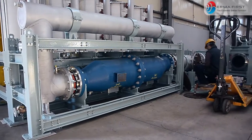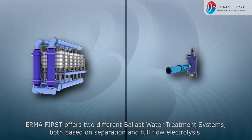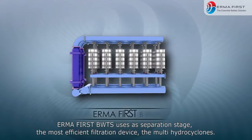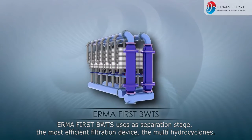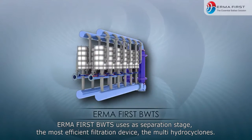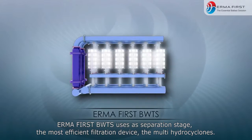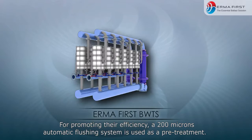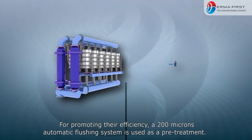ErmaFirst offers two different ballast water treatment systems, both based on separation and full flow electrolysis. ErmaFirst BWTS uses as its separation stage the most efficient filtration device — the multi-hydrocyclones. For promoting their efficiency, a 200 micron automatic flushing system is used as a pre-treatment.